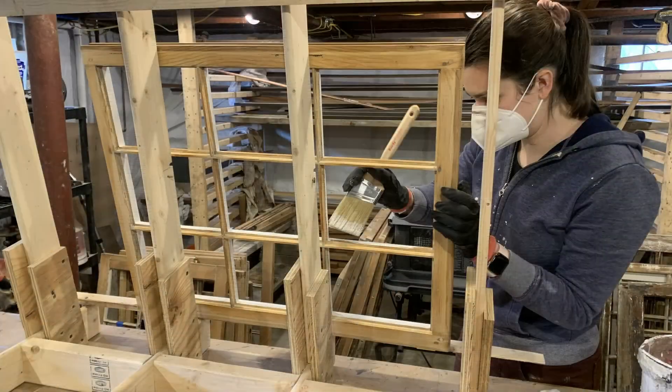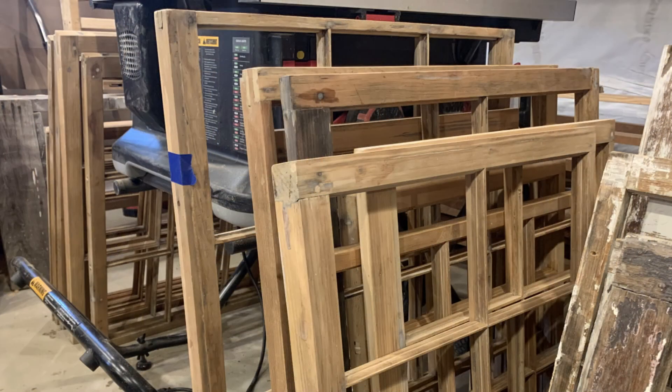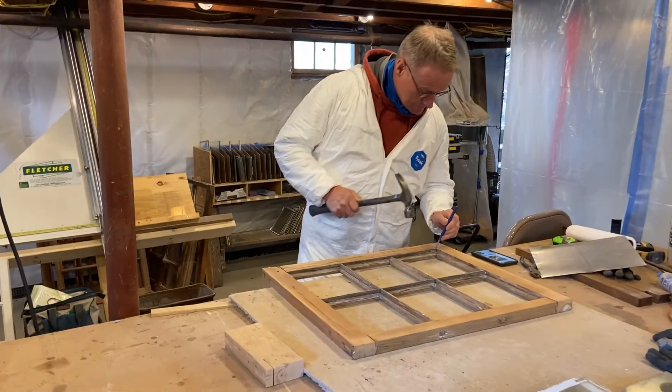We are undergoing a process to restore the windows, which all need to be restored in some fashion, and so I'm going to walk you through the work that's involved.